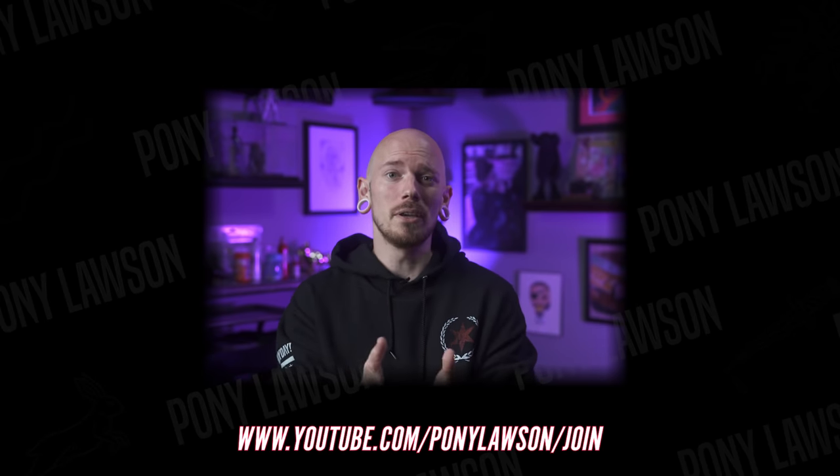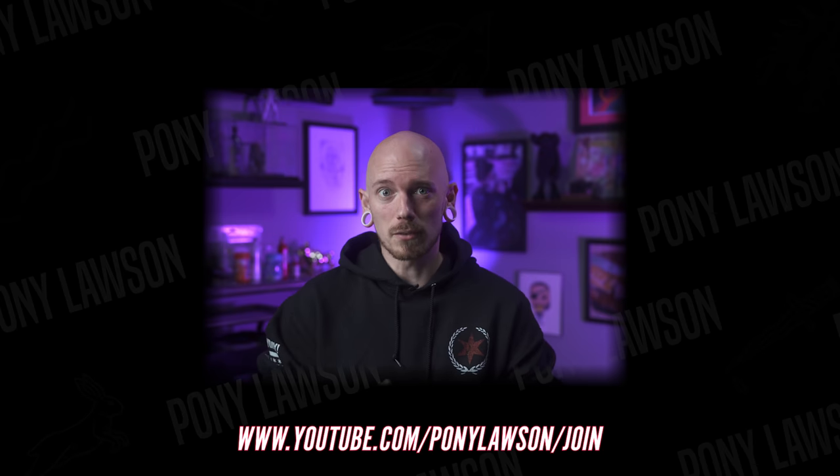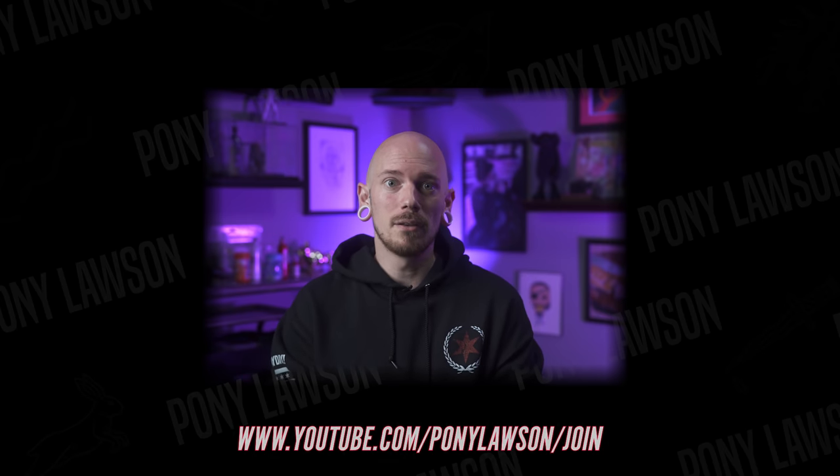Thanks for sticking around everybody. Don't forget if you want to send in your tattoos you can send them in to ponycritiques@gmail.com and hopefully we'll see them on a future episode. Make sure you share this video with your friends, and more importantly subscribe and hit that notification bell so you can be notified when we go live. Hey guys, we've now got a members only section where you can see the videos a few days early — just head over to youtube.com/ponylawson/join or visit my YouTube channel from a desktop and hit that join button. See y'all next time.